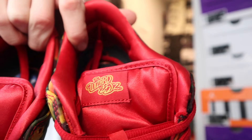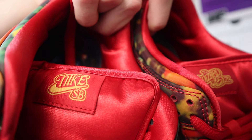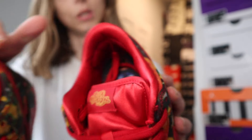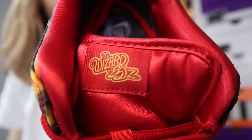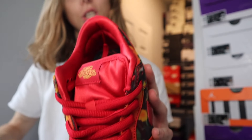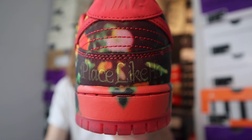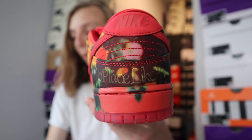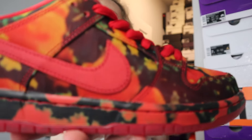First things first, one unique detail right off the bat — probably one of the most noticeable details aside from the overall theme — is the tongue tag. The tongue tag by far shows you the most that this is a Wizard of Oz collaboration. It's kind of a silk-like material, similar to what we saw on the City of Love collab. You can see it says 'Wizard of Oz' and 'Nike SB' right there on the tongue tag.